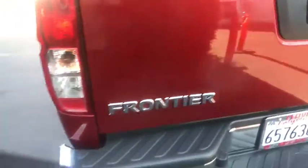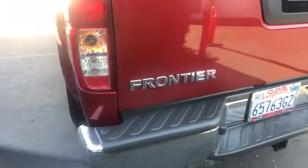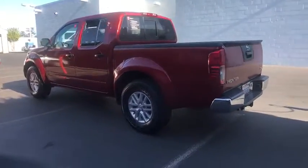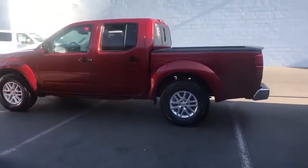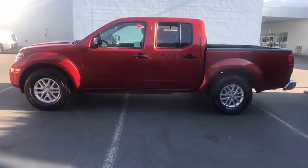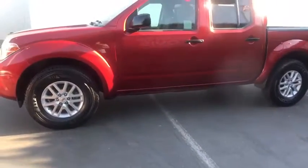Here are some of this vehicle's great options: keyless entry, Bluetooth, adjustable steering wheel, power steering, four-wheel disc brakes, ABS four-wheel, aluminum wheels, cruise control, AM-FM stereo radio, MP3 player, and electronic stability control.